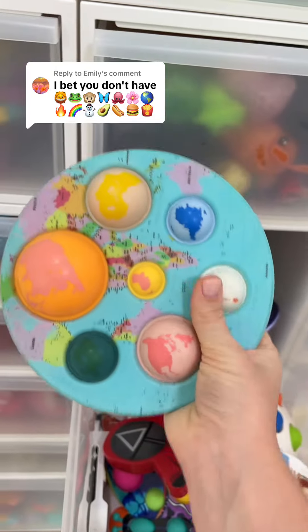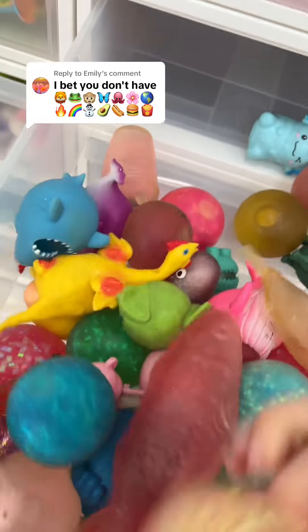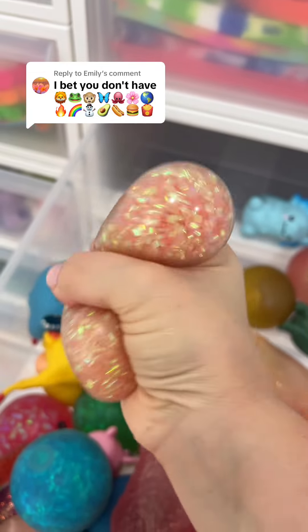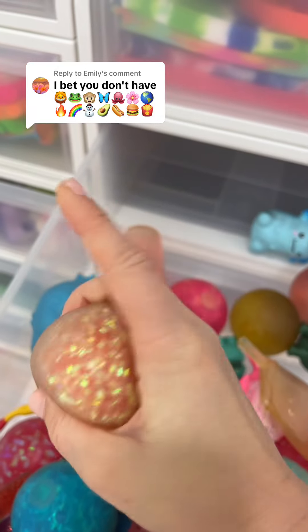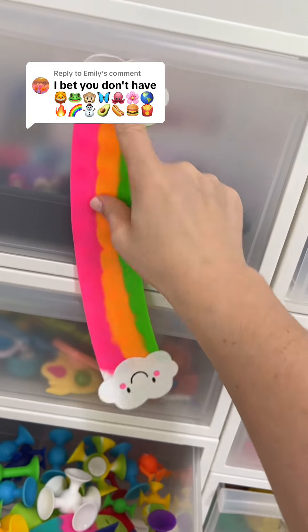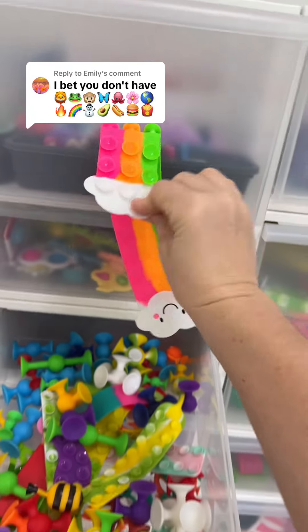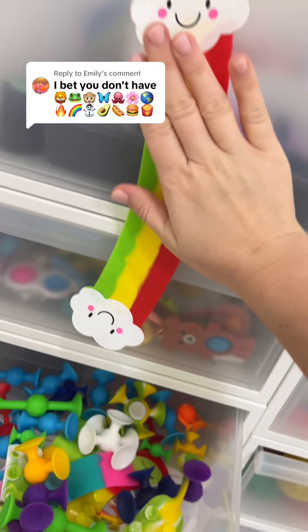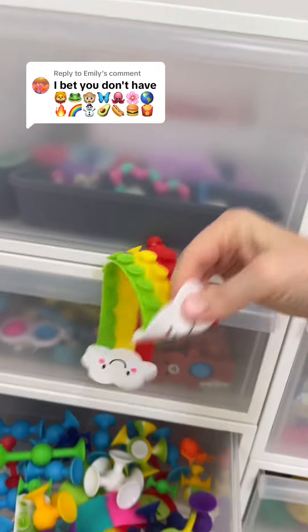Right here, this stress ball looks a lot like fire. It has the red, the yellow, the orange — this is perfect for that emoji. I love this rainbow because of the little smiley faces on the clouds. Actually, I think I'll use this one instead because it has the primary colors and I feel like it matches better.